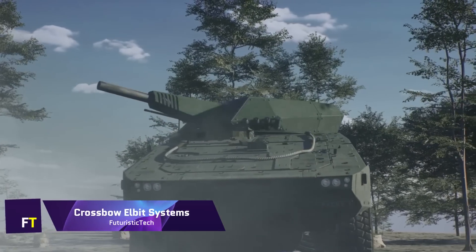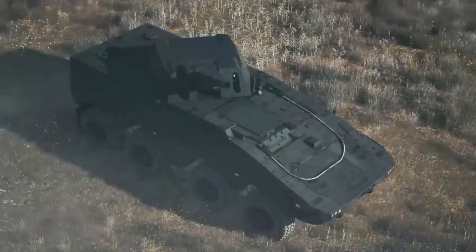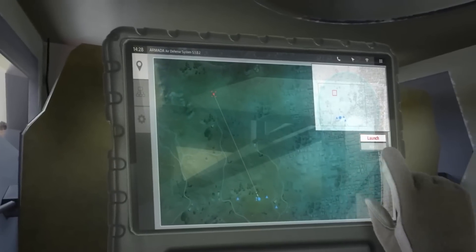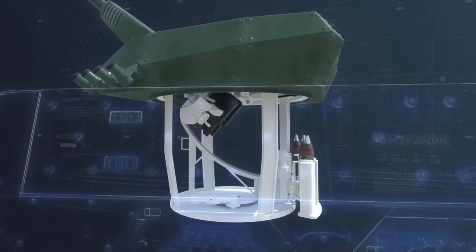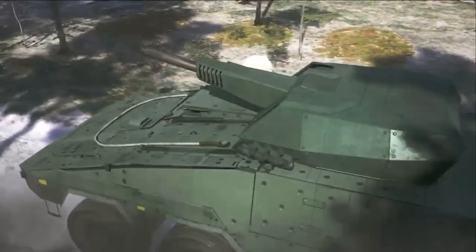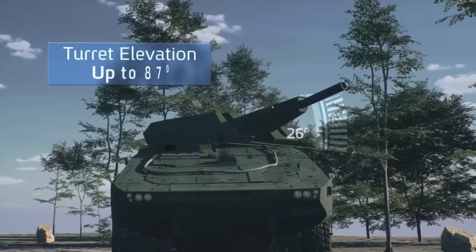Crossbow — Elbit Systems. Quick and accurate deployment are hallmarks of the Elbit Systems Crossbow, a state-of-the-art turreted mortar system. It has a sustained fire rate of 6 rounds per minute and a maximum rate of 10 rounds per minute, and it can fire the first round in less than 30 seconds. The Iron Sting guided mortar is just one of many projectiles that can be fired from this system, which has an effective range of up to 10 kilometers.